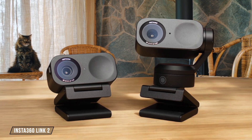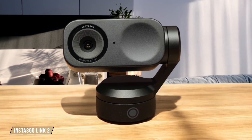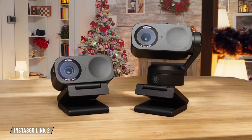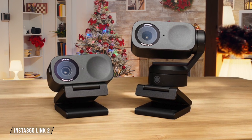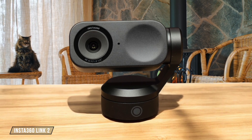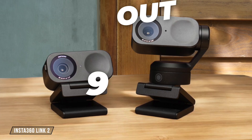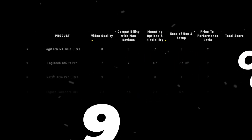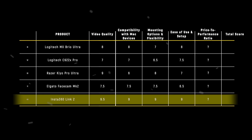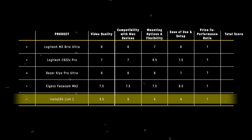Finally, we have the Insta360 Link 2. It's easy to use and set up, perfect for everything from basic web conferencing to podcasting and live streaming. The camera connects via USB, and the computer automatically recognizes it as a webcam. However, to make the most of its abilities, you'll need to download the Insta360 Link software, which might be an extra step for some users. Rating: 9 out of 10. The Insta360 Link 2 takes the lead in the ease of use and setup category with a score of 9 out of 10, thanks to its seamless setup process and comprehensive software support.